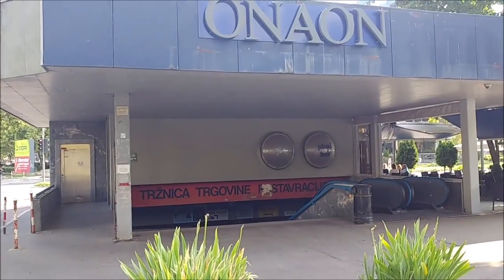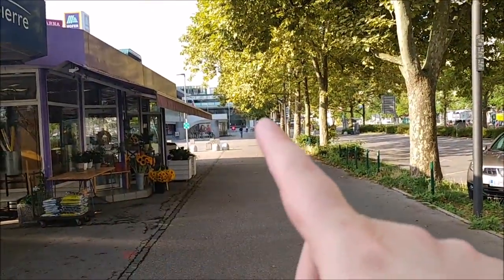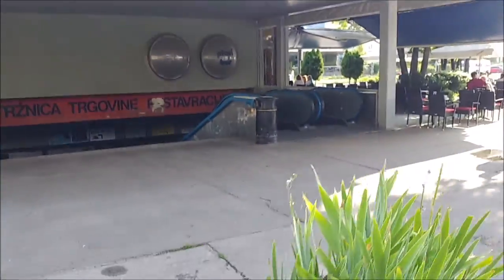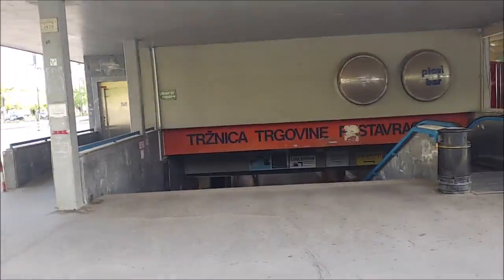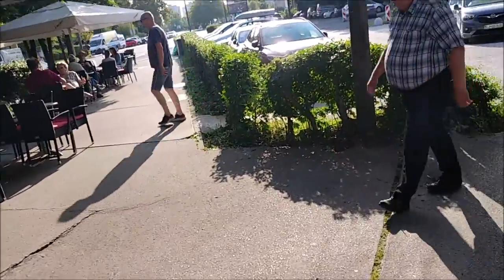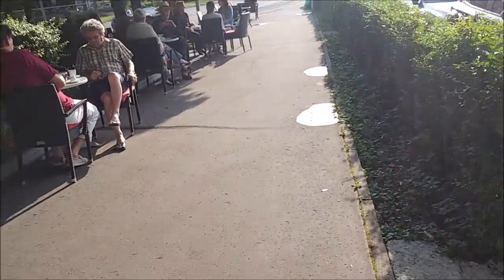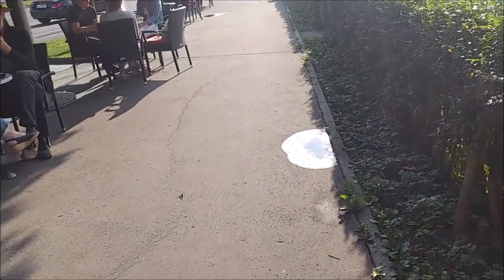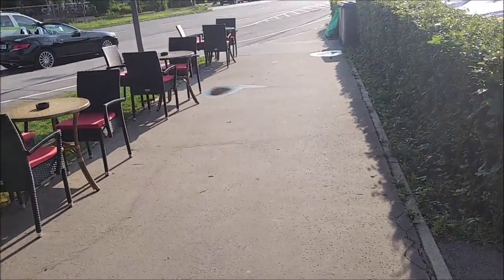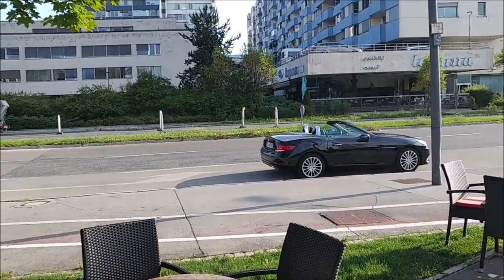We have arrived — we came from there to here, and we are now at the Plava Laguna area. I was already mentioning in a previous video when we were in the Eidoscina underpass that there is a bigger underpass, and this is it. Before we can go down, let me explain a bit about this area.